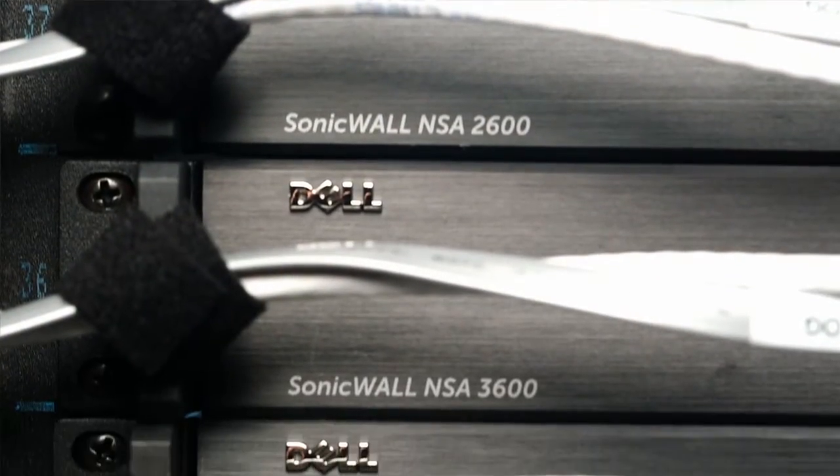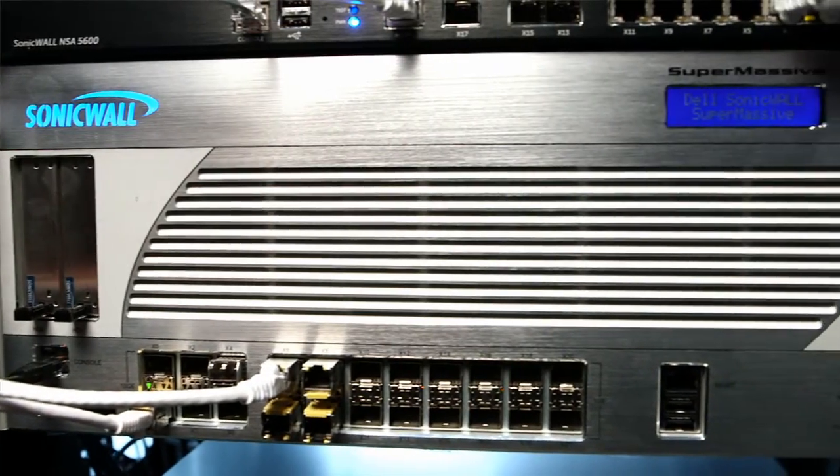SonicWall Security Services from Dell allows you to eliminate security gaps and manage your network while enhancing productivity. With Dell, you're getting one of the consistently ranked best-in-class solutions for intrusion prevention.